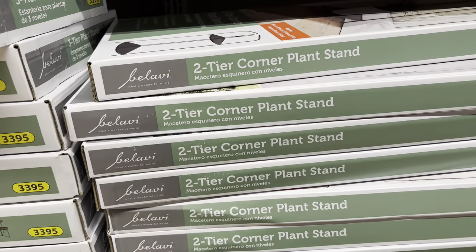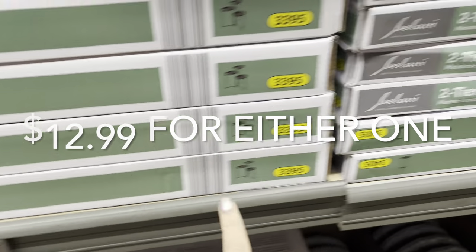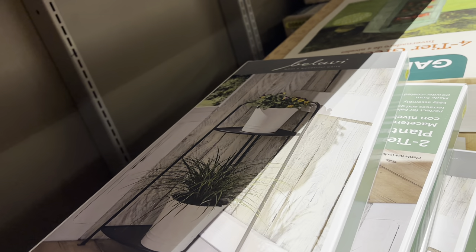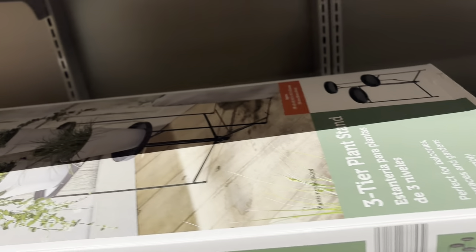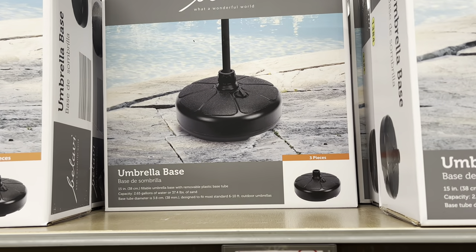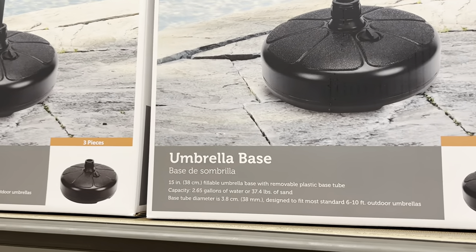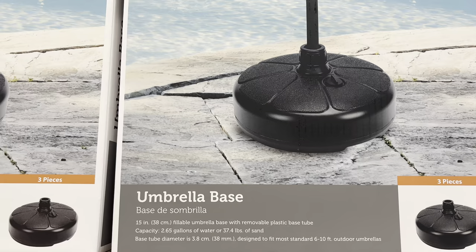$12.99 for these — oh, they've got a three-tier plant stand. That is the one that's $12.99. I'm not seeing a price on the two-tier — I'll try to find it. If I don't show the price it's because I could not find it. There's what the three-tier looks like, and then back to the two-tier. They've got the umbrella base for $9.99 — same brand, Balavi. It's a 15-inch fillable umbrella base with a removable plastic tube.